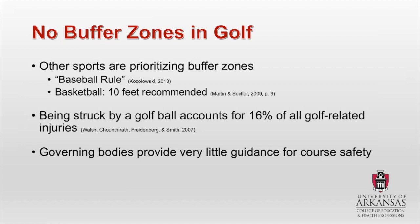The governing bodies around other sports are coming up with standards and recommendations for buffer zones, but golf is completely different. Golf is also really interesting in that governing bodies provide little guidance for safety in general for courses — we're talking about the USGA, the PGA, and the American Society of Golf Course Architects. These organizations don't really provide anything that practitioners can use other than some vague statements like 'make sure there are no blind tee shots.' None of this really exists within golf.